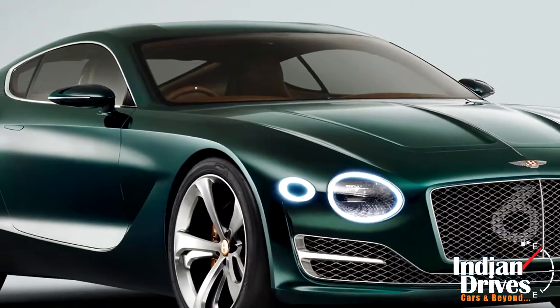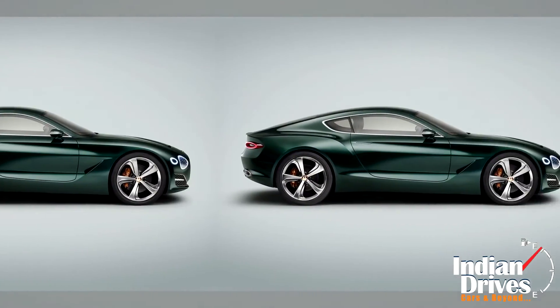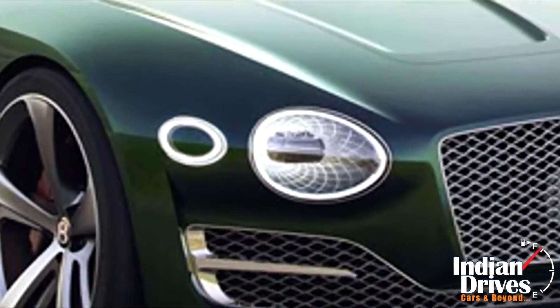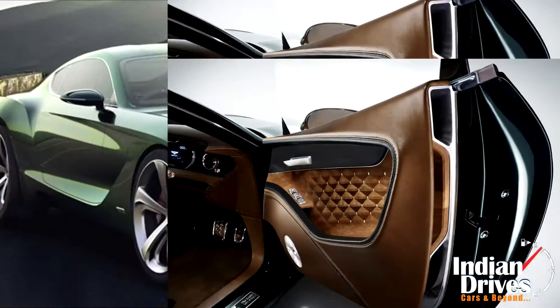Bentley is one of the two promises for Geneva has been delivered by unveiling the EXP10 Speed 6 concept. Mentioning the details by its appearance, the car looks a two-seater sports machine rivaling the F-Type and such. A short overhang and the dramatic design with headlamps mentions the whole bunch dramatic appeal at the first sight.